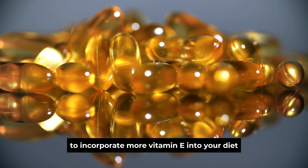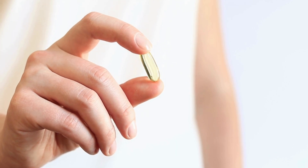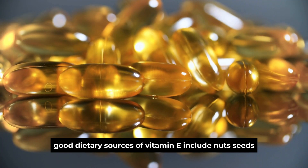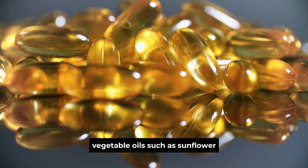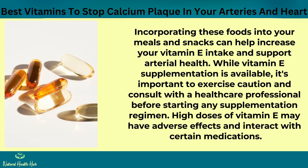To incorporate more vitamin E into your diet, focus on consuming foods rich in this nutrient. Good dietary sources of vitamin E include nuts, seeds, vegetable oils such as sunflower, safflower, and wheat germ oil, spinach, and other leafy greens. Incorporating these foods into your meals and snacks can help increase your vitamin E intake and support arterial health. While vitamin E supplementation is available, it's important to exercise caution and consult with a healthcare professional before starting any supplementation regimen, as high doses of vitamin E may have adverse effects and interact with certain medications.